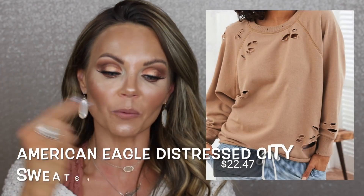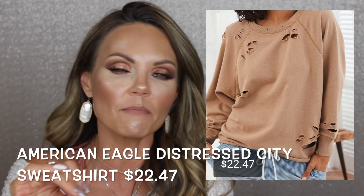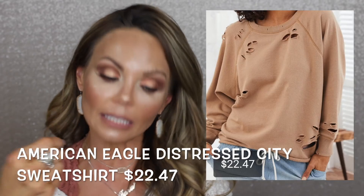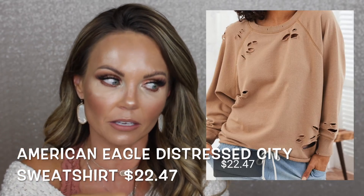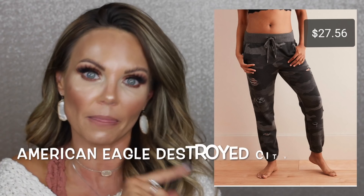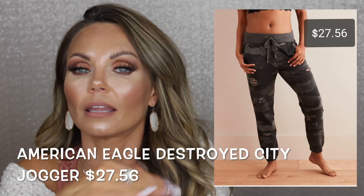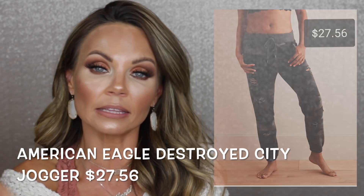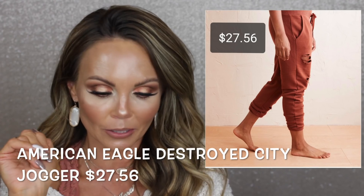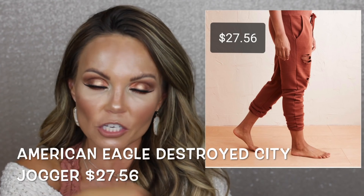From American Eagle — this distressed sweatshirt with holes is super comfy but you can totally dress it up. It's on clearance right now for $22.46 so grab it before it sells out. I also picked up these joggers from American Eagle at the same time — so comfortable and cozy. I got them in two colors including rust, of course. Both the sweatshirt and joggers are on sale so head over there before they're gone.